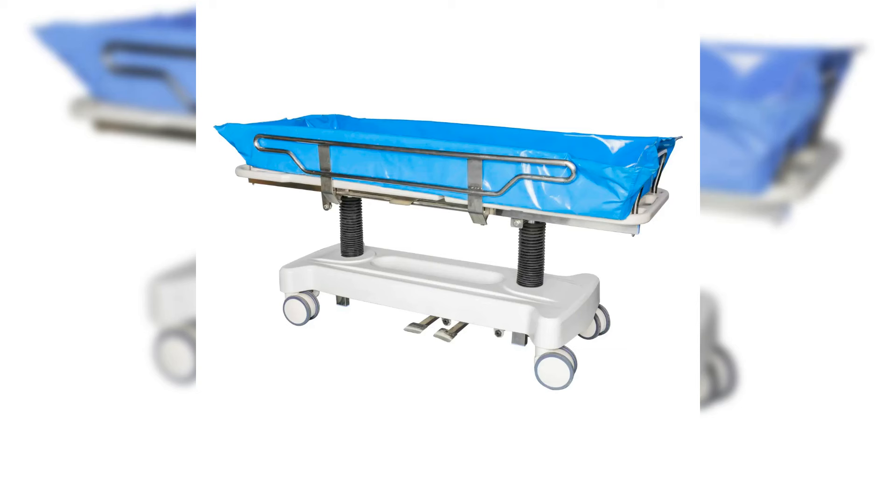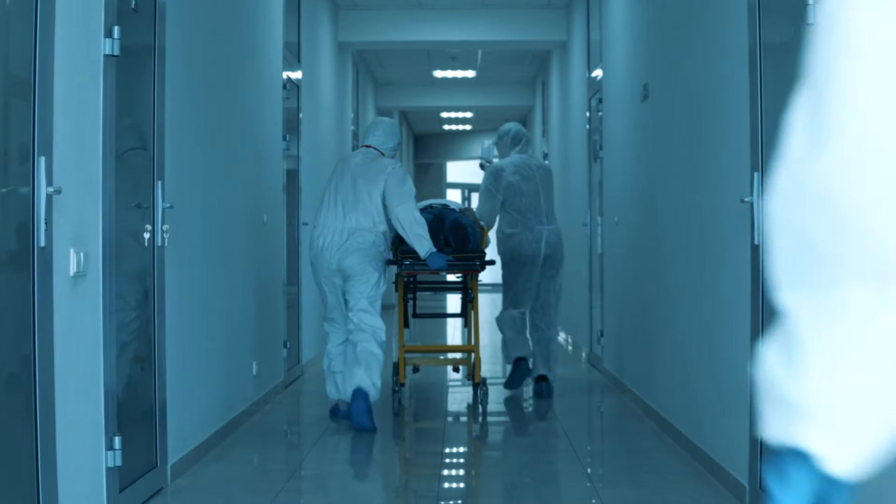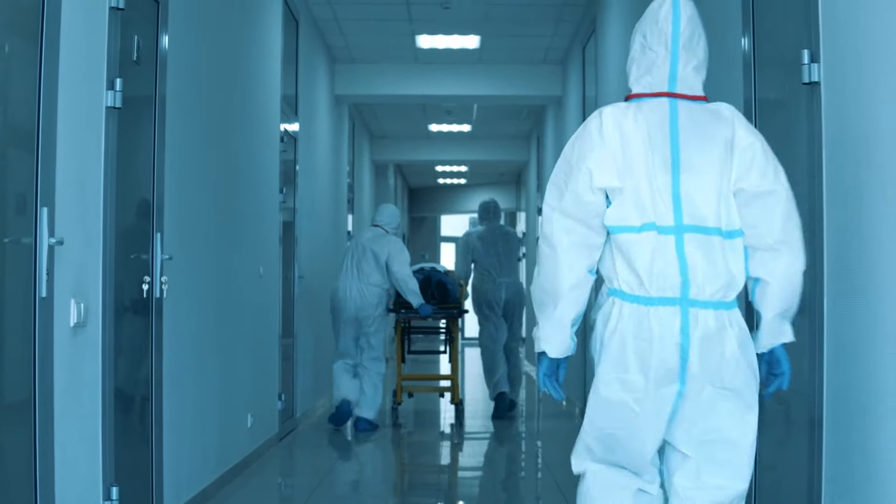Enhanced safety and stability with adjustable height for easy and secure patient transfers. Built with durable stainless steel for superior hygiene and long-lasting use.